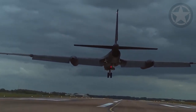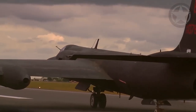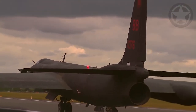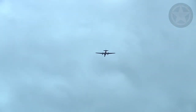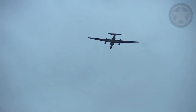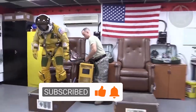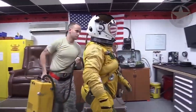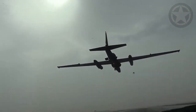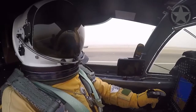Landing a U-2 plane on a conventional airstrip is often considered to be the most difficult job in aviation, so landing it on a carrier would be almost impossible — but it has been done. Due to the high altitudes the plane flies at and the partially pressurized cabin, pilots are required to wear pressure suits while flying. To make things even more challenging, when landing the aircraft the bottom of the front canopy has been known to fog up on humid days, further limiting visibility.